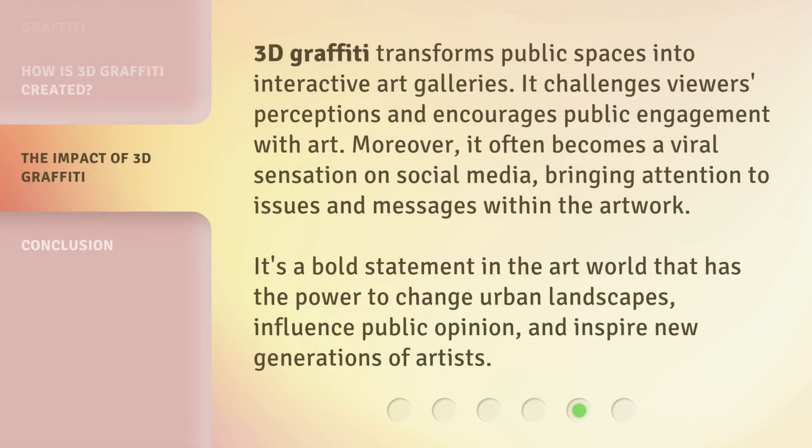3D graffiti transforms public spaces into interactive art galleries. It challenges viewers' perceptions and encourages public engagement with art. Moreover, it often becomes a viral sensation on social media, bringing attention to issues and messages within the artwork. It's a bold statement in the art world that has the power to change urban landscapes, influence public opinion, and inspire new generations of artists.